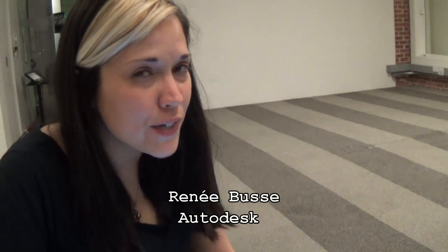Hi, this is Paul Acevedo of Windows Phone Central. We're here at the Autodesk Gallery in San Francisco. My name's Renee and I work for Autodesk. I'm the Sketchbook Community Manager.